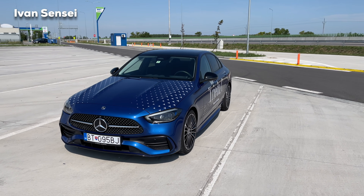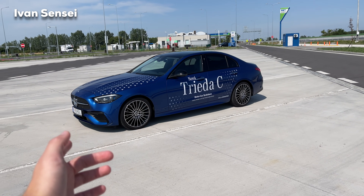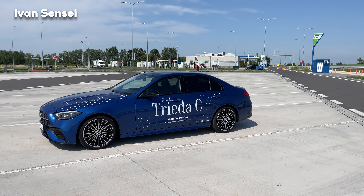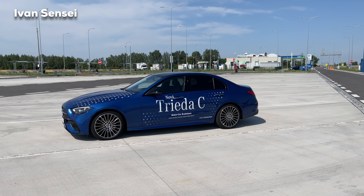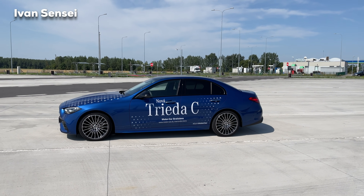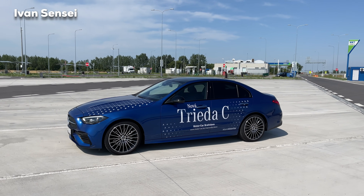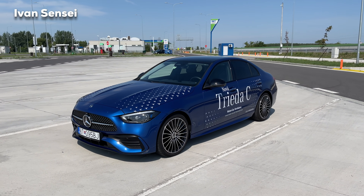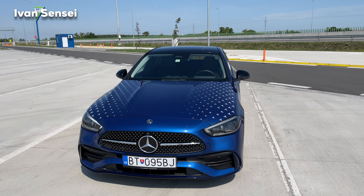The C-Class is on the rear-wheel-drive platform — the same as the E-Class and S-Class — while the compacts are front-wheel-drive based. In person the car looks much larger than on video, and it grew in every dimension — wider and longer — as is always the case with new generations.